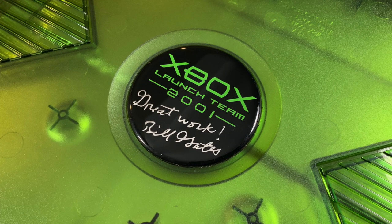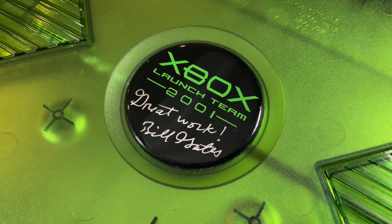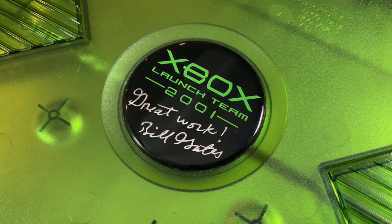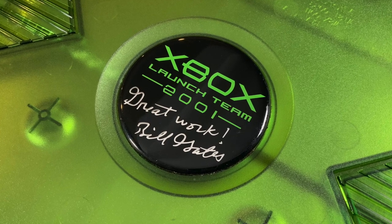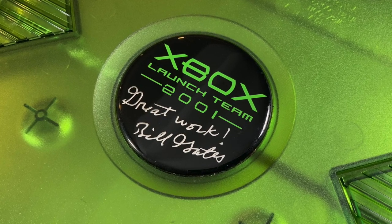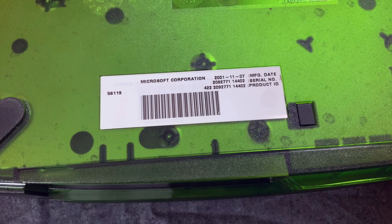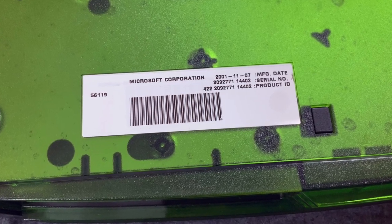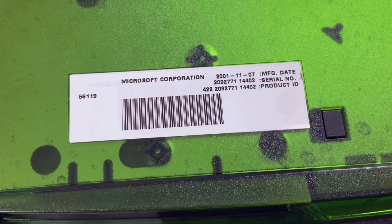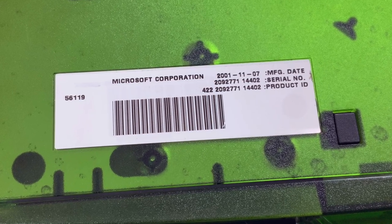Many of you have mentioned in the comments that since this is an early Xbox, it has a clock capacitor that can leak all over the motherboard and ruin it. I'm in a bit of a pickle because I don't really want to open it up since it is very collectible, but if I don't it could ruin it. So I'm going to end up taking it to my buddy Cody who works at Pink Gorilla, who can help me fix it.